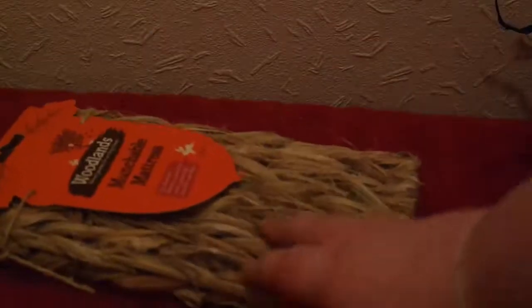Next up, another Woodlands product — this is the Woodlands munchable mattress. It's folded in half right now but it will be really comfortable to lay on the bottom of the cage. They can chew it, or just pee on it, as I'm sure they will do.